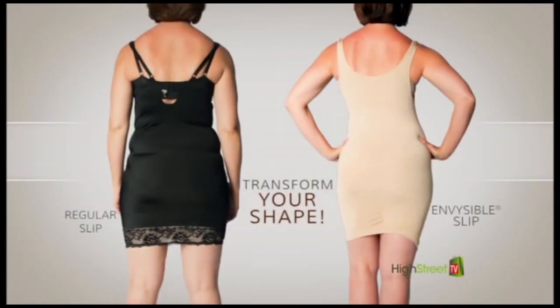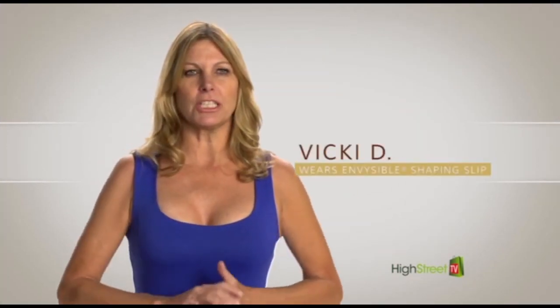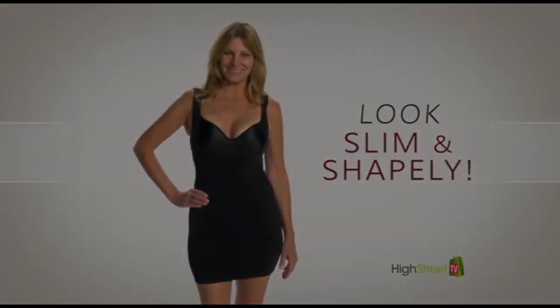I love that I can wear my own bra with the invisible slip, and there's no lumps, no bumps. I just slide my dress on over the slip and I'm out the door. It's perfect. With the invisible slip, I feel like my curves are enhanced, and it looks really nice. It looks sexy.